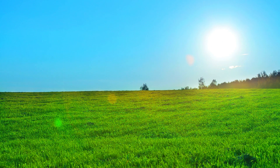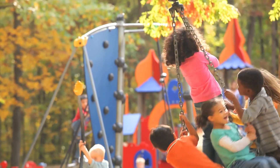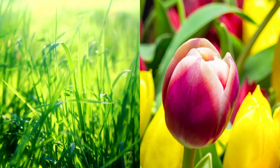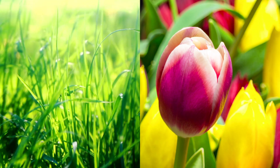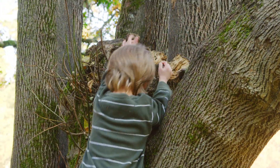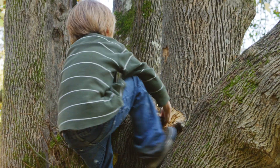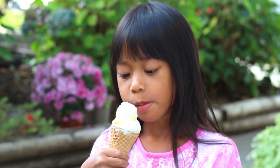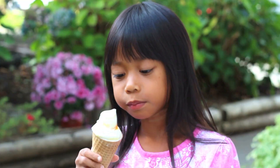We can see the bright blue sky — there's not a cloud in sight. We can hear children playing. We can smell the fresh grass and flowers. We can touch the rough bark of a tree that's great for climbing. And we can taste the ice cream.